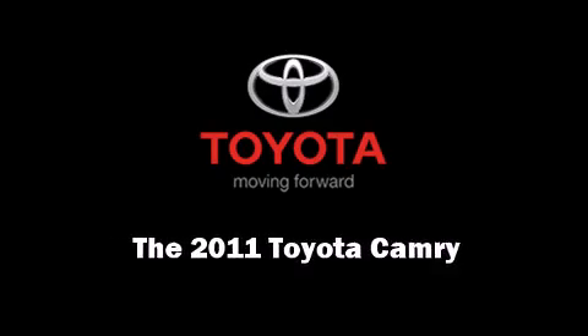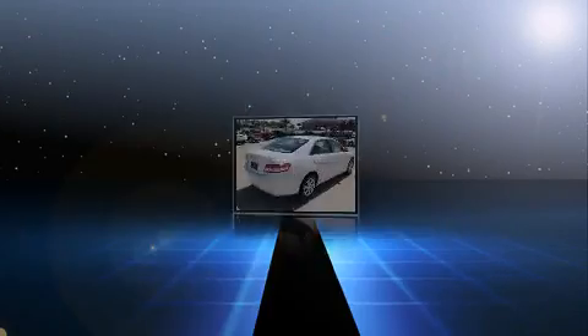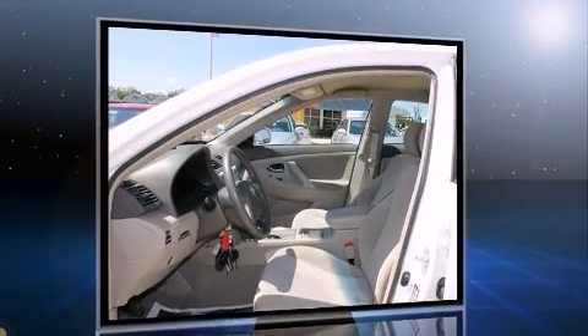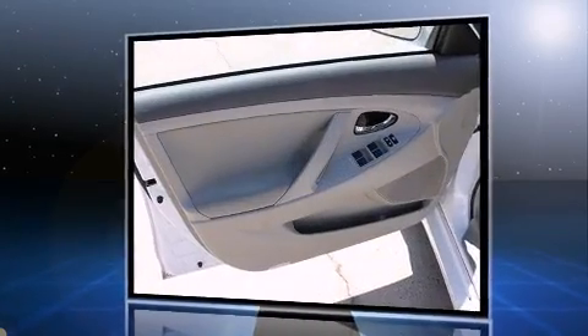Familiarize yourself with the 2011 Toyota Camry. With just over 30,000 miles on the odometer, this four-door sedan prioritizes comfort, safety, and convenience. It features a front-wheel drive platform, an automatic transmission, and a 2.5-liter four-cylinder engine.